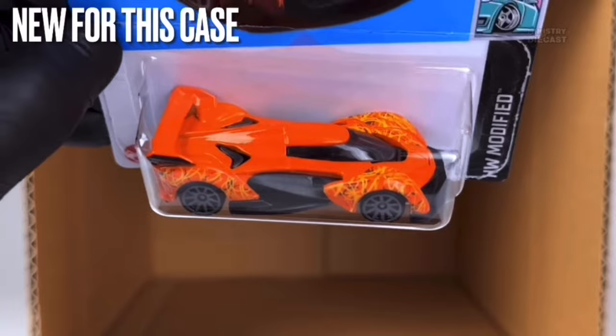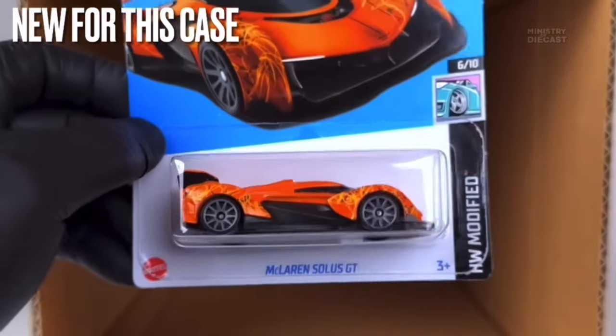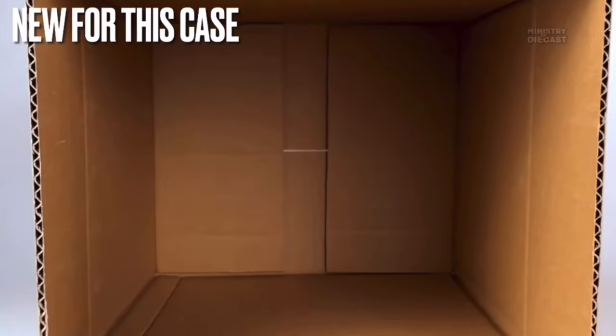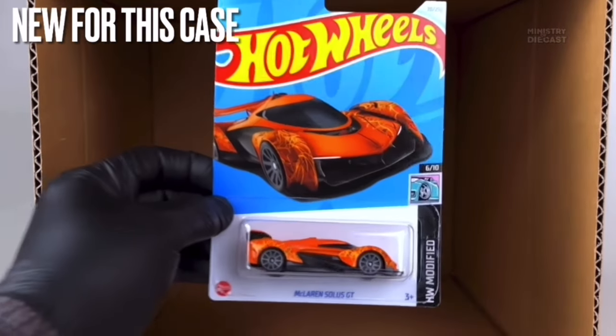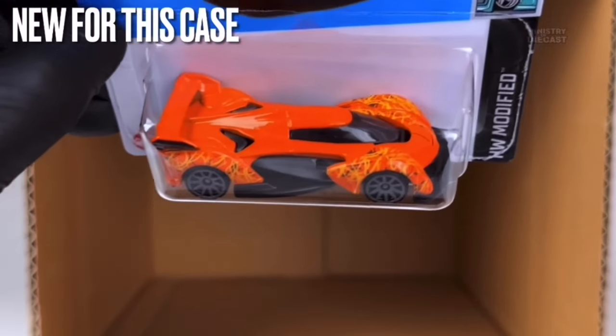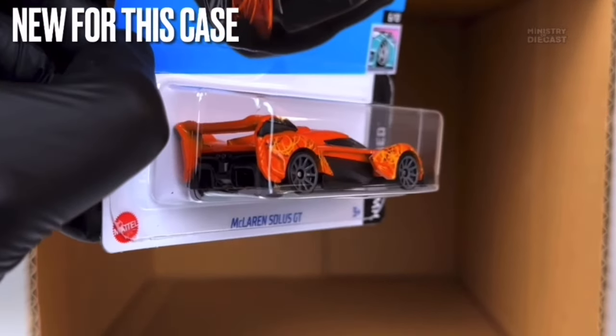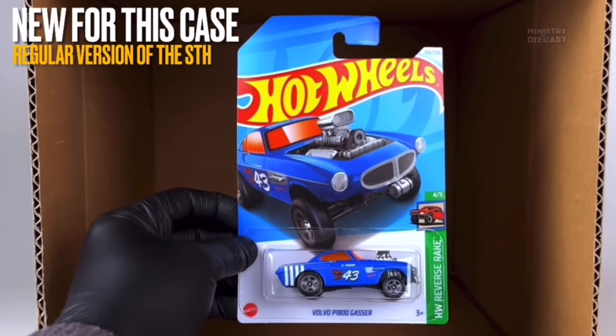Next up is the McLaren Soulless GT — a pretty cool casting, but this recolor isn't really for me since I'm not a big fan of orange. It receives side and top tampo work, has been painted in what appears to be a glossy orange — the exact same very neon orange color we saw on the MX5 — and is rolling on the 10-spoke wheels painted in gray.